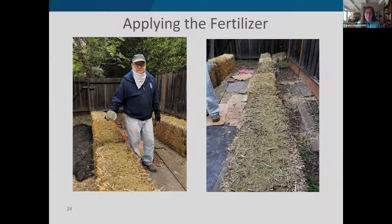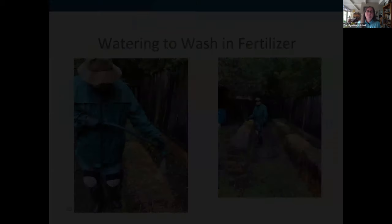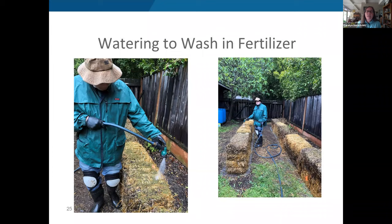Photos show Michael applying alfalfa pellets, with the bales looking very green on top from the alfalfa. He uses a hose to wash the fertilizer down into the bale. Even on a rainy day he ensured full saturation, not relying on weather alone. The goal is to get the fertilizer to penetrate down into the bale from above.